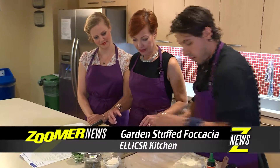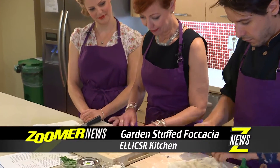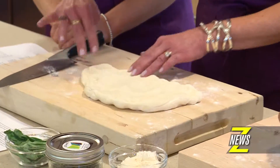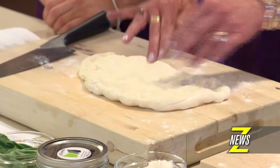All you've got to do is just use your fingers. Just sort of stretch it out like this. How do you know you aren't handling it too much? As long as you're not folding it in to each other, then it's fine.